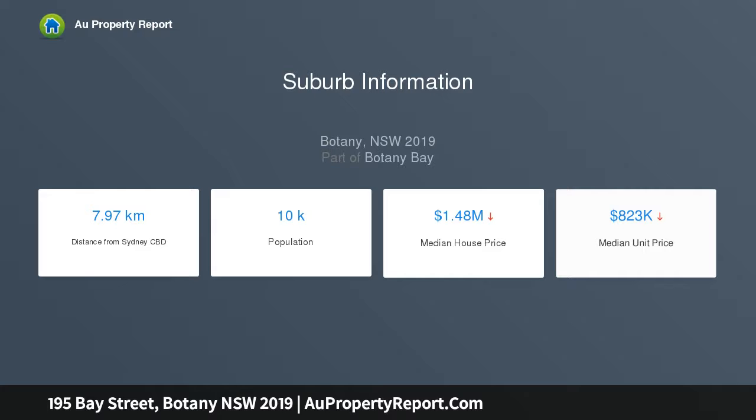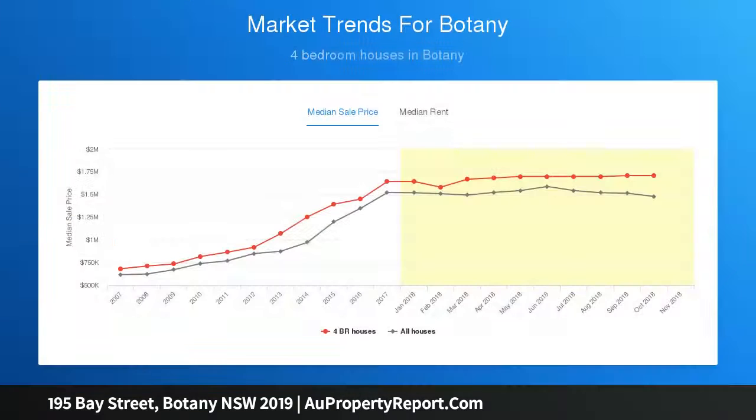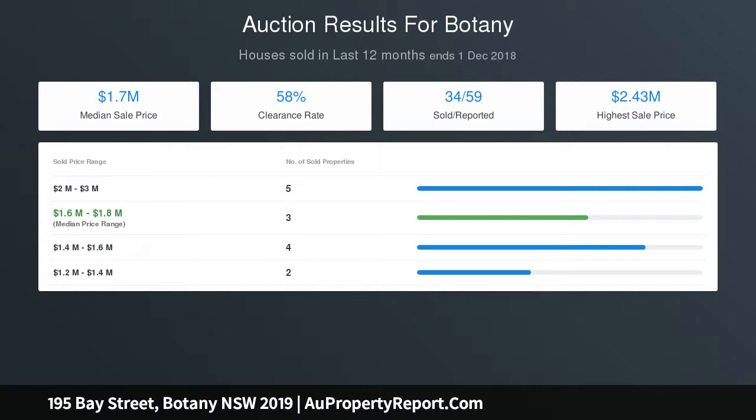This property offers a wonderful opportunity to secure a family home in a popular suburb. Lovely as is, this home is perfect for a keen renovator, a family looking to build their dream home, or a property developer wishing to build two terraces.